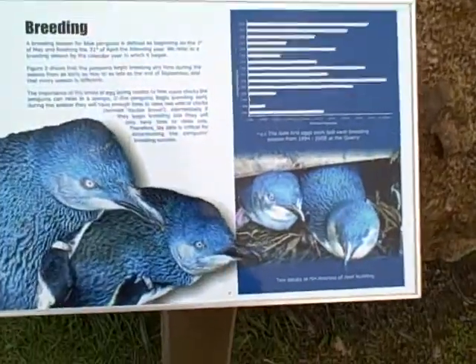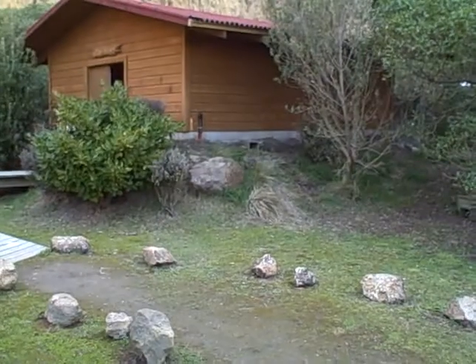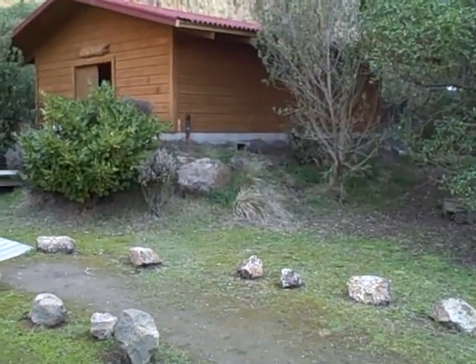So there it is, and there's the blue penguin. As I said, that's where the nest boxes are that you can view the birds during the day.